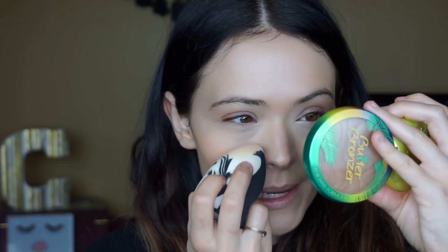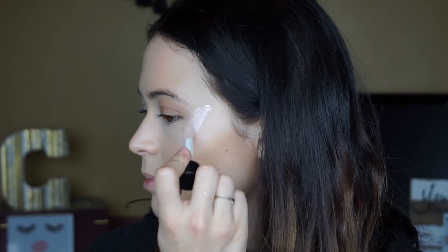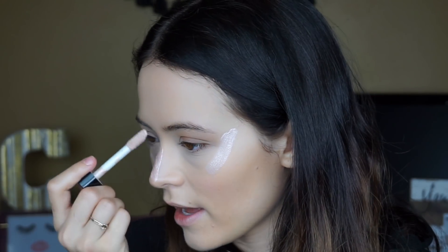I'm going in with another highlighter — the Wet N Wild Hello Halo Liquid Highlight in the shade Halo Goodbye, which is a pinky color. I put this all over: cheekbones, down the bridge of my nose, on my forehead, above my lip, and blend it in with the sponge. Then to bronze and kind of contour the face I'm using the Maybelline Fit Me Foundation Stick in the shade Coconut — a darker shade — just a tiny bit on my cheekbones.